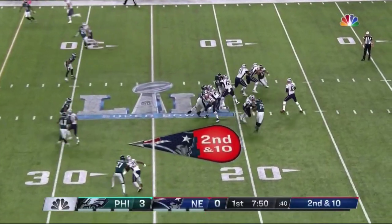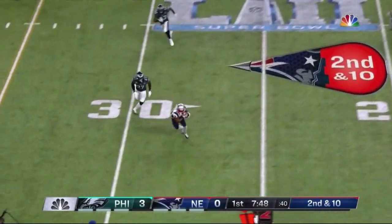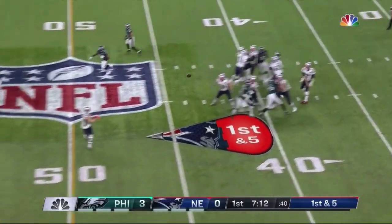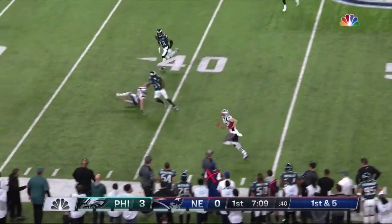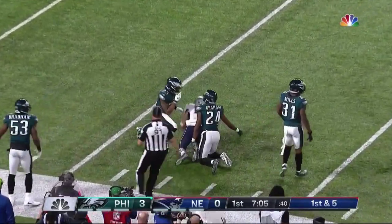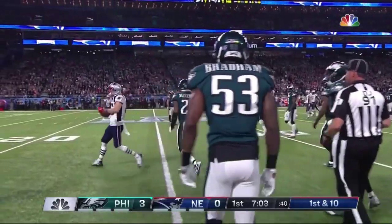Got used to it by the fourth quarter though. Brady throws and that will be caught — that is James White. Play action, good protection, wide open Chris Hogan, who gets inside the 30 and takes the ball down to the Philadelphia 27 yard line.